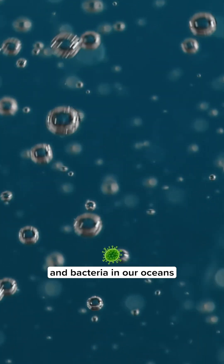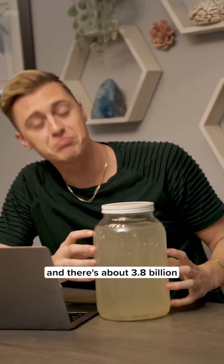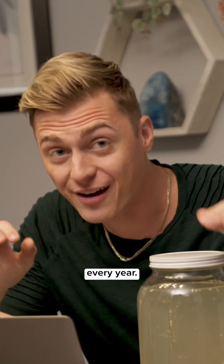Did you know microscopic plankton and bacteria in our oceans are some of our greatest allies against climate change? This is a gallon of seawater and there's about 3.8 billion bacteria in here, and they pull 40% of the CO2 you and I produce out of the atmosphere every year.